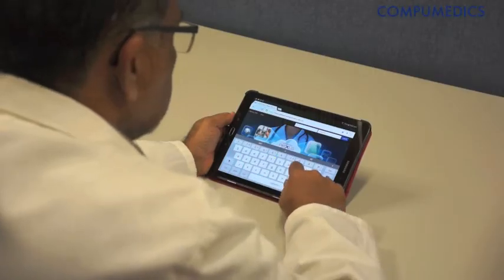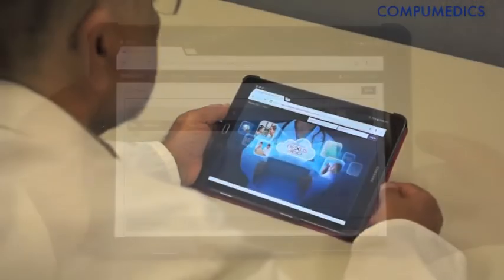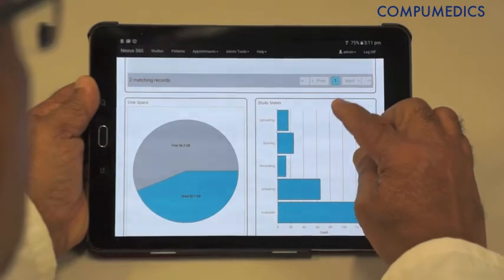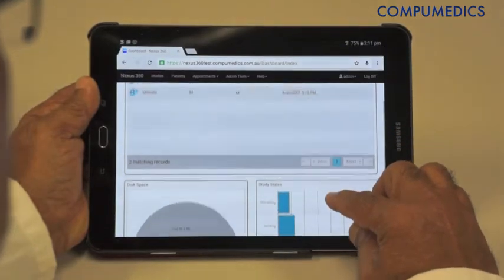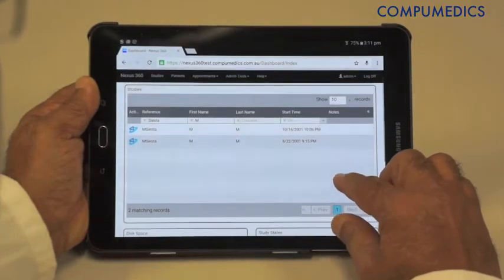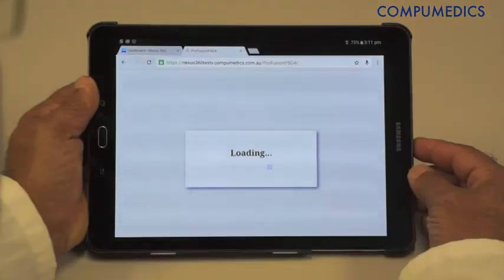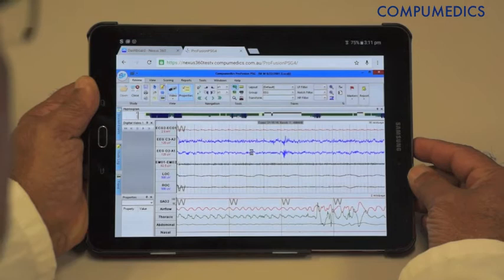Users can now, using any browser-based device — be that a phone, a tablet, or a PC — either in the lab or anywhere they have access to the internet, go in and see the data that's being recorded.